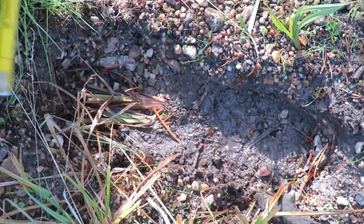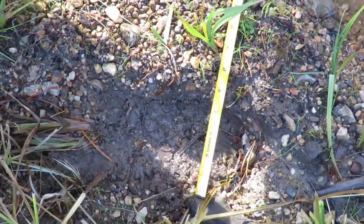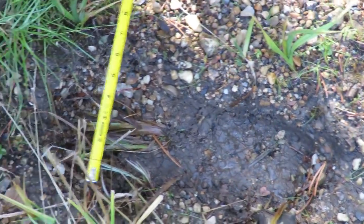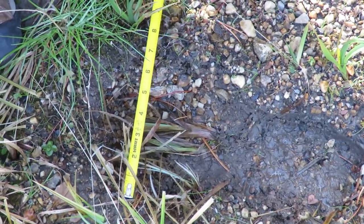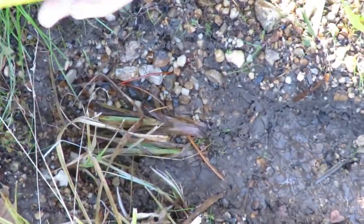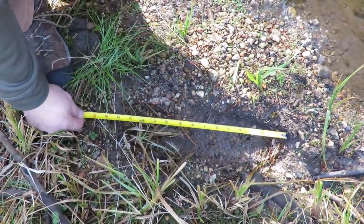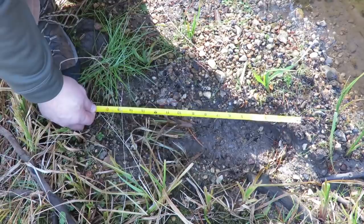Let me get down closer to it. This thing sunk in so deep — it's over five inches where it tapers at the heel. Up at the toe area the toe splay is over seven inches, and then the length on this is almost 15 inches.